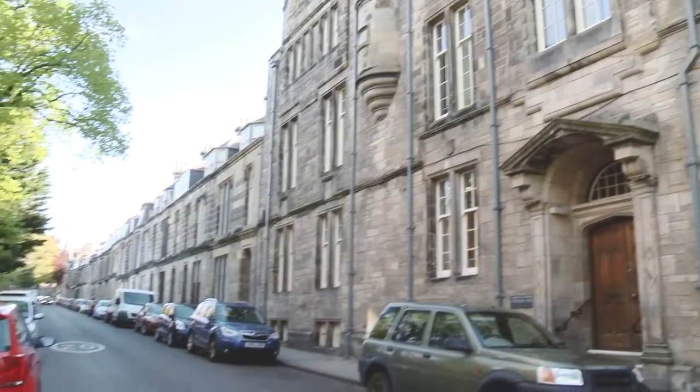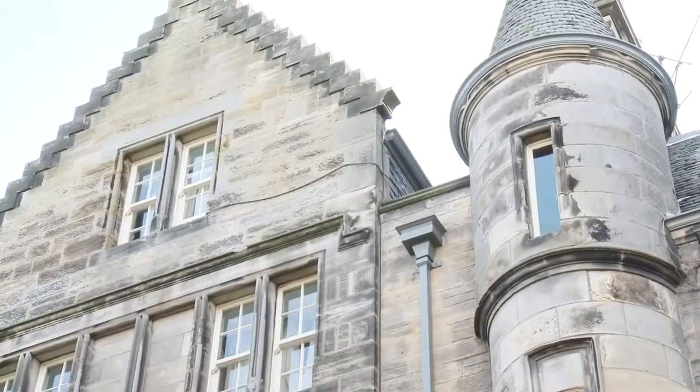St. Regulus, or Regs as it's known, is one of the smallest halls in St Andrews, but one with the most tight-knit and friendly community of students living there. St. Regulus is right in the middle of town on Queens Terrace and is one of the oldest halls of residence.